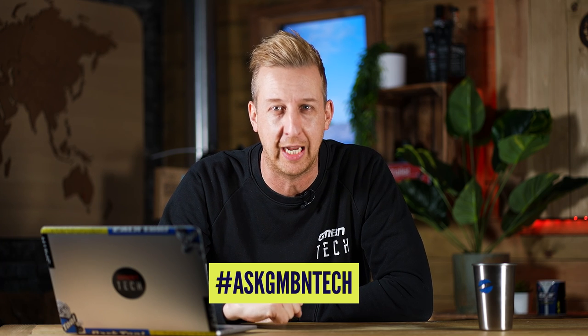Hi and welcome to Ask GMBN Tech, the weekly Q&A session. Anything tech related with mountain bikes — old, new, you name it — get involved in the comments. Use the hashtag Ask GMBN Tech if you want to ask something, and if it's a great question and we haven't answered it before, we'll get involved on a future show.